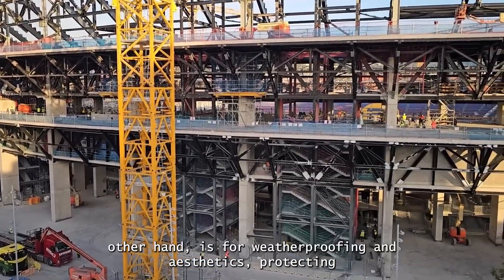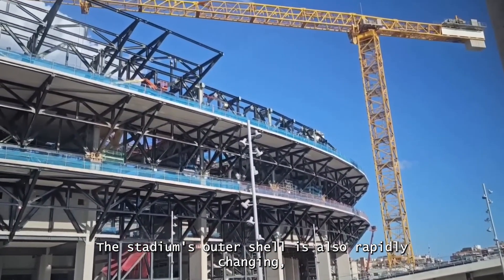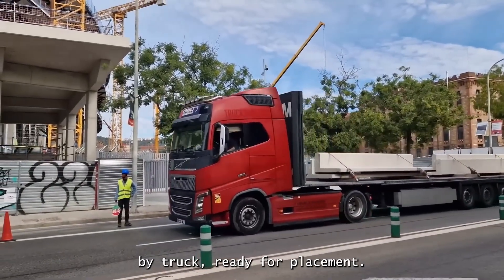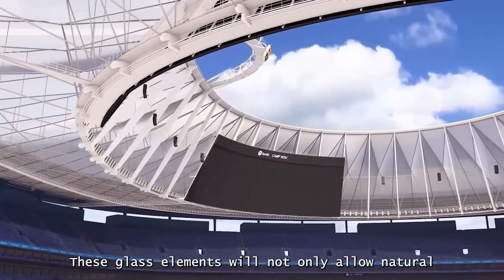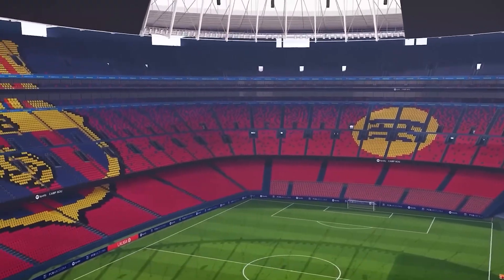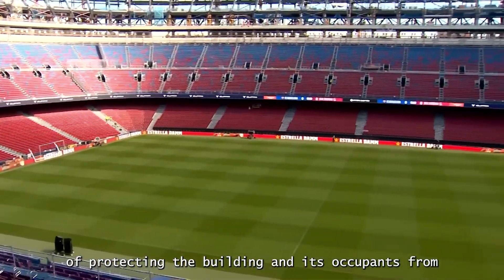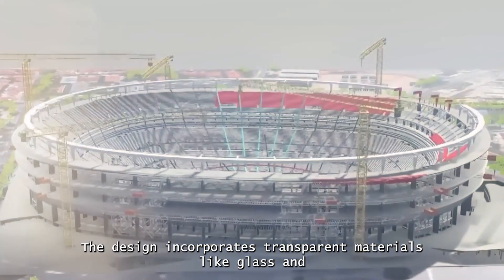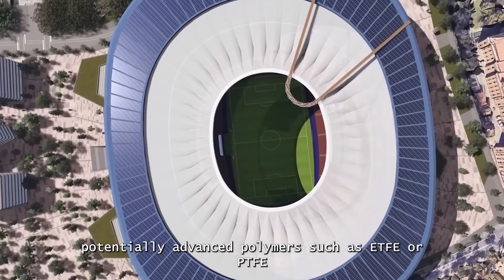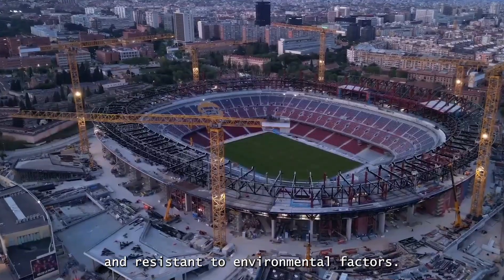The precise thickness of this coating is meticulously calculated to provide a specific fire resistance rating, ensuring the stadium's structural integrity is maintained for a critical period during an emergency. The black coating on steel bolts, on the other hand, is for weatherproofing and aesthetics. The stadium's outer shell is also rapidly transforming — glass panel supports are being installed around staircases and shop zones, with large glass panels arriving by truck. These glass elements will allow natural light to flood in while protecting fans from wind and rain. The facade incorporates transparent materials like glass and advanced polymers such as ETFE or PTFE for the roof, creating a vibrant atmosphere while being durable and resistant to environmental factors.